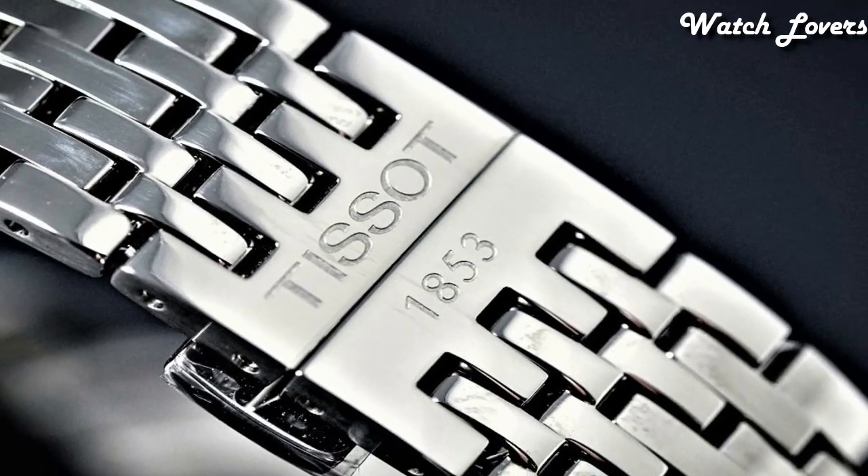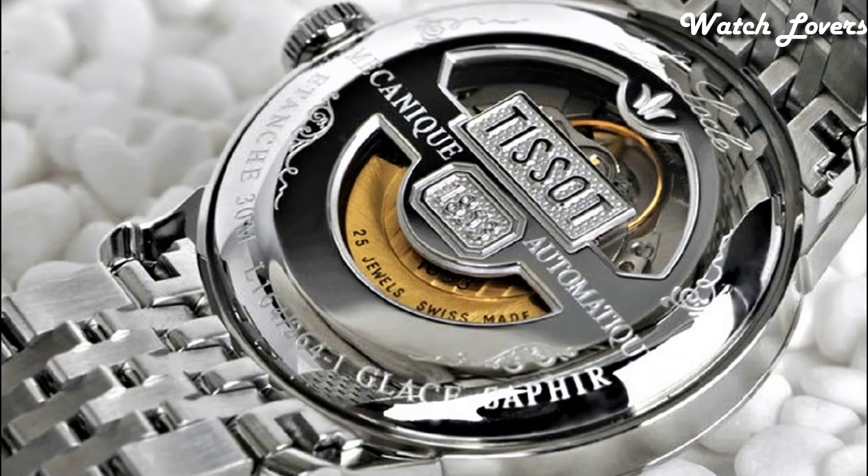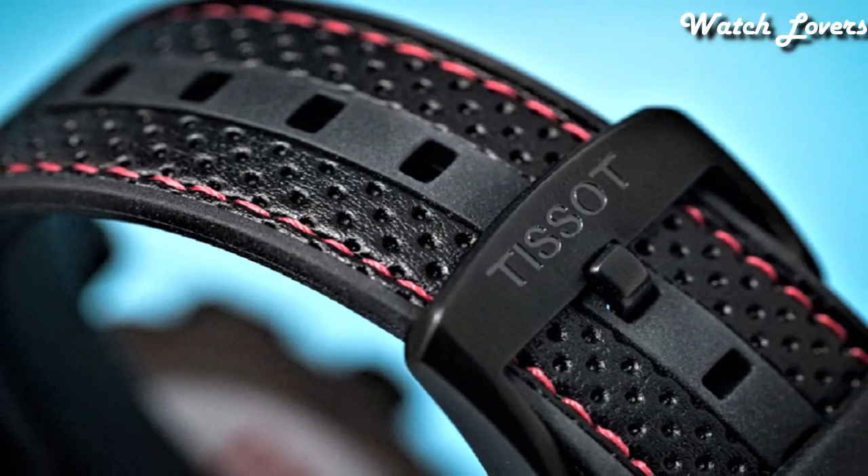Hello, guys. Today, I will show you the best Tissot watches based on specifications. Please subscribe to my channel for more videos, and if you have any questions, please comment in the comment section.